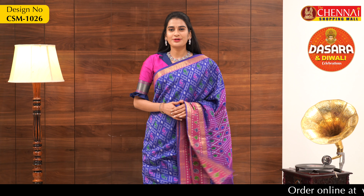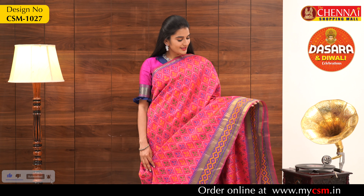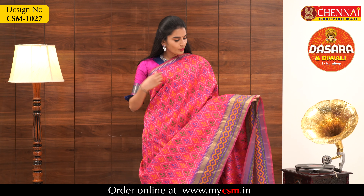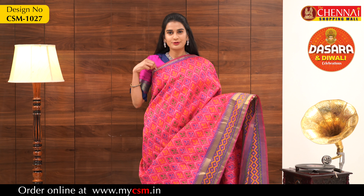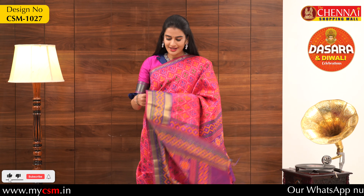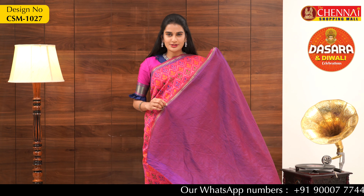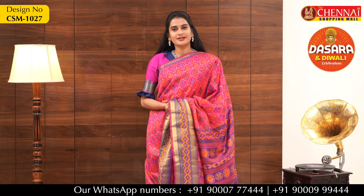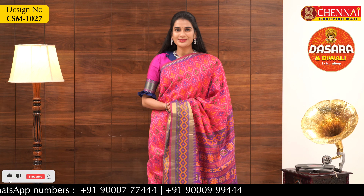This is the last saree. The complete overall body is pink color with a violet color border, a golden border, and also a printed border. There is a small border that looks very decent, with a different design on the overall body. The blouse is a plain blouse with a small temple design border. The price of this saree is just 999 rupees, and the saree code is CSM1027.